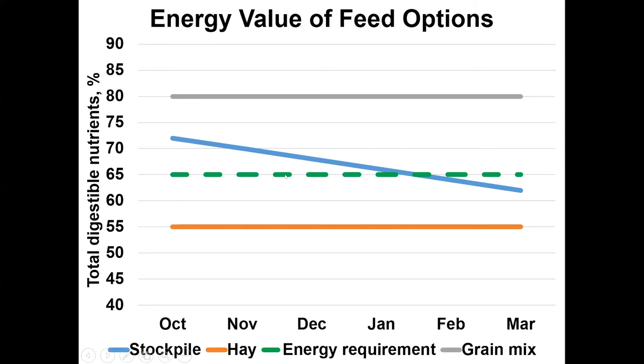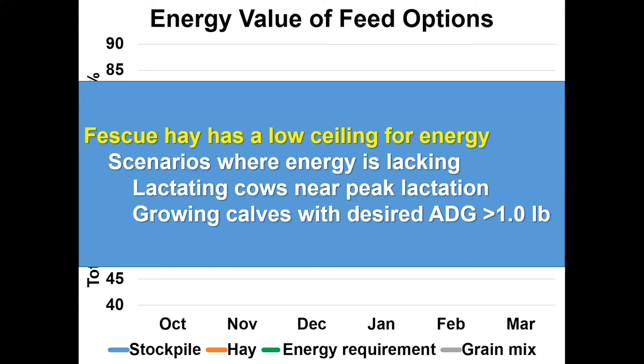Where do the commodity blends fit in? The commodity blends are very nutrient-dense, energy-dense feedstuffs. The grain mix I used to formulate this line was one-third cracked corn, one-third distiller's grains, and one-third soy hull pellets — a very common third-mix commodity blend here in Missouri — with a TDN concentration of 80. That commodity mix is a great way to bend the curve for some lower quality hay and put that extra energy specifically into diets where we might need it.